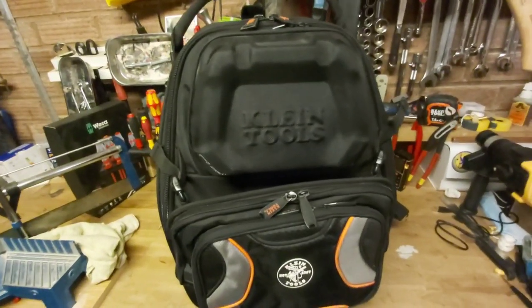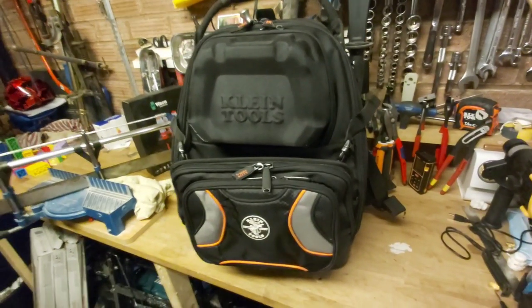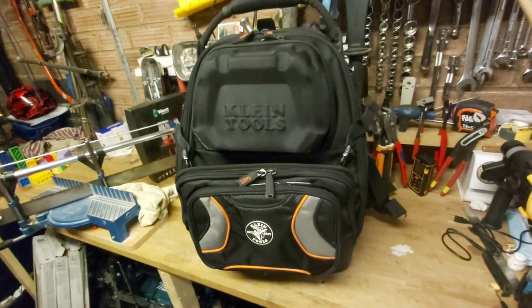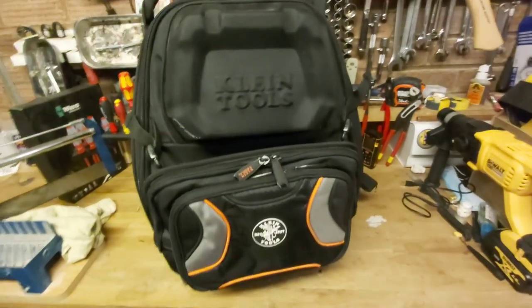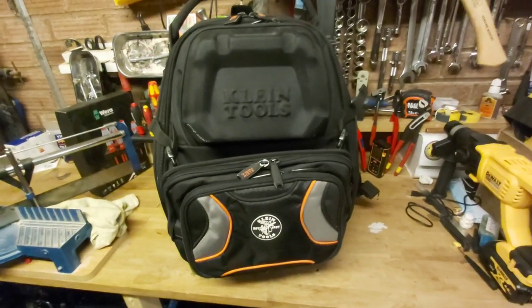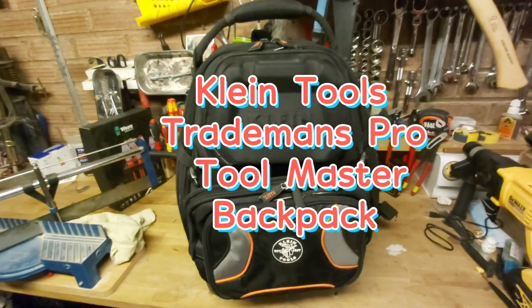Right guys, so here it is then. I'm going to only say this once more because it is a pig to say — talk about a tongue twister — the Klein Tools Tradesman's Pro Toolmaster Backpack. I'll put that up on the screen now. There you go, you can write it down if you wish.